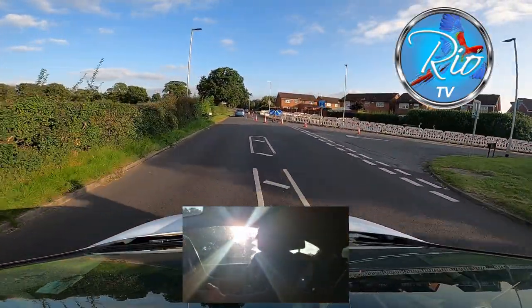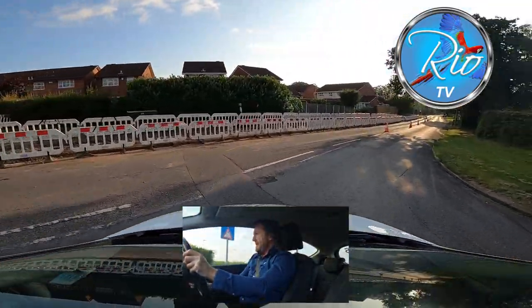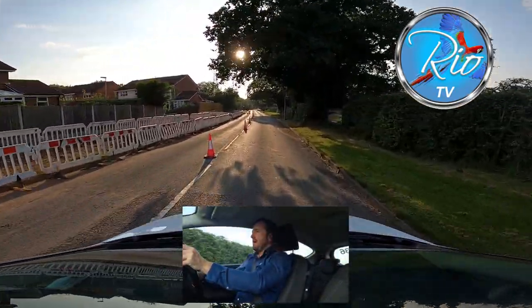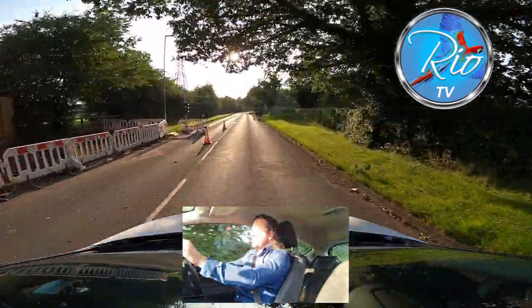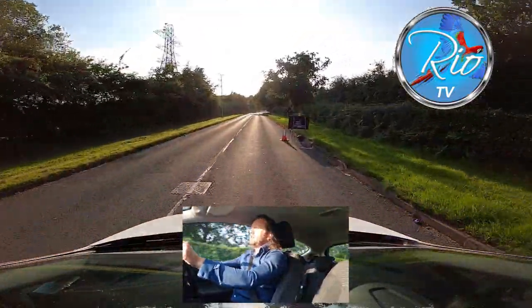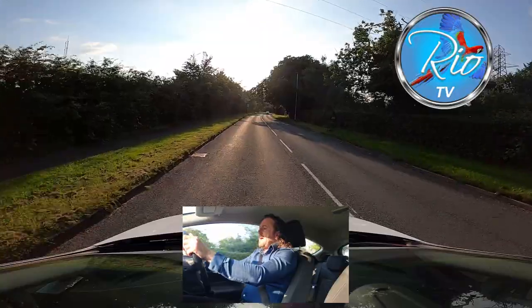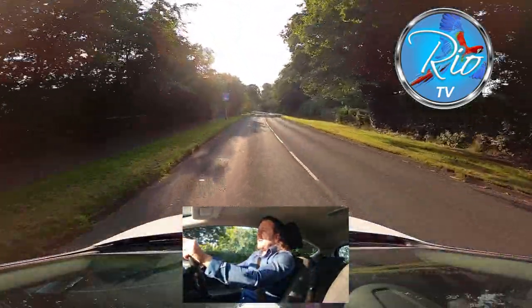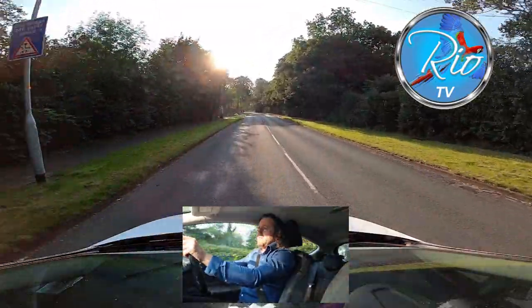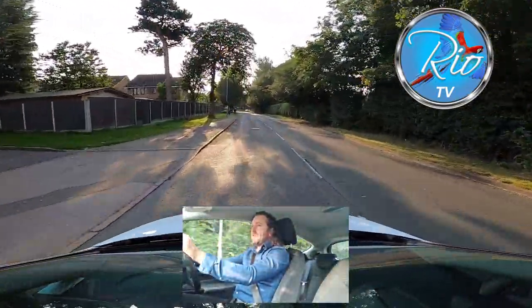We're going to be going on the wrong side of the road as instructed by the arrow there. Mirror — and remember don't get carried away down Greenfield Lane. I see a lot of people exceeding the speed limit. It's strictly 30 mile an hour. I'm staying in third along this road. Remember we've got a downhill gradient going on — it's very easy to gather speed, especially if you select fourth gear, so mirror.